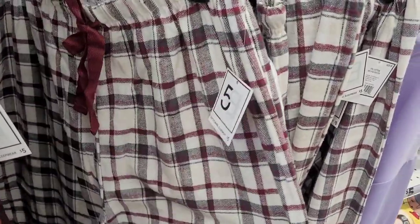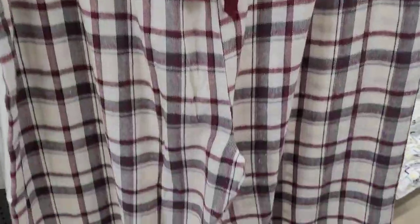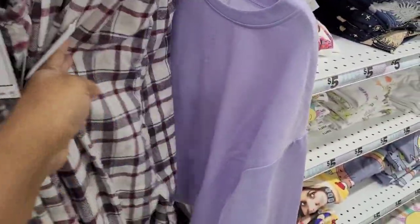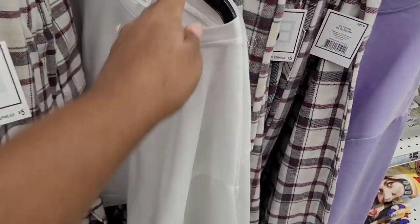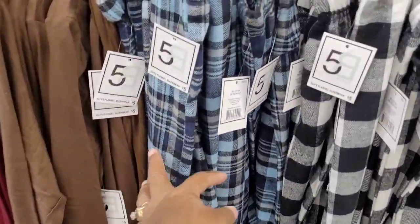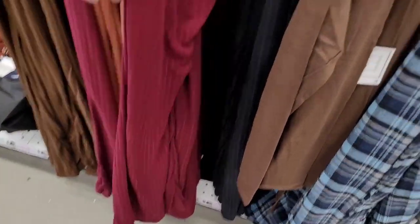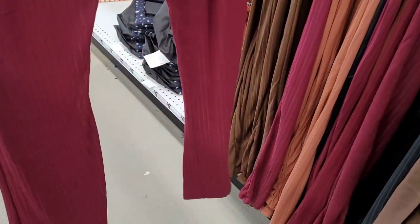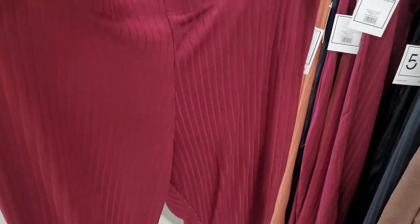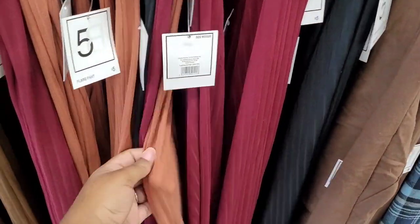Over here they have cute little pajamas or loungewear. I absolutely love these — they're on my must-have list from Five Below. They feel really nice; I want to say they were flannel. They have lots of cute lounge styles, and I love that blue and the black and white. They also have flare-leg pants in black, burgundy, and brown — I was telling my daughters about them because they're really into flare legs right now.